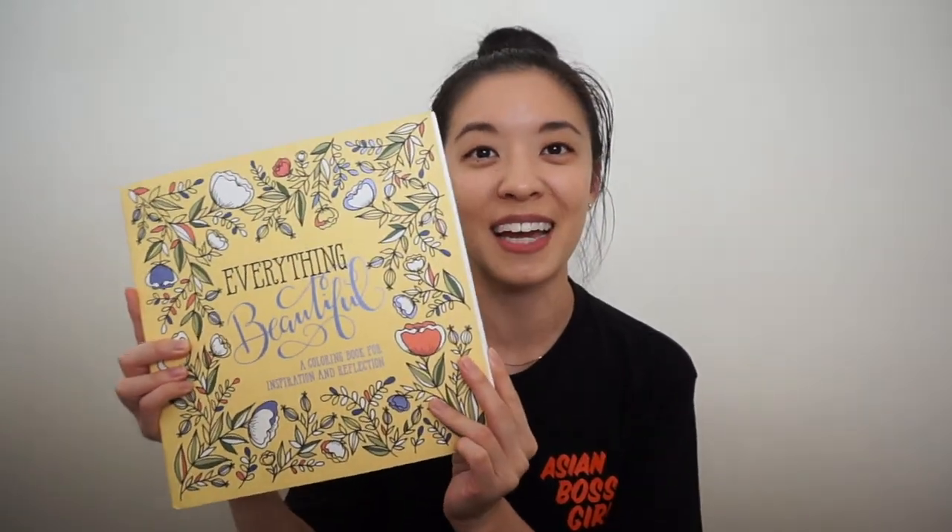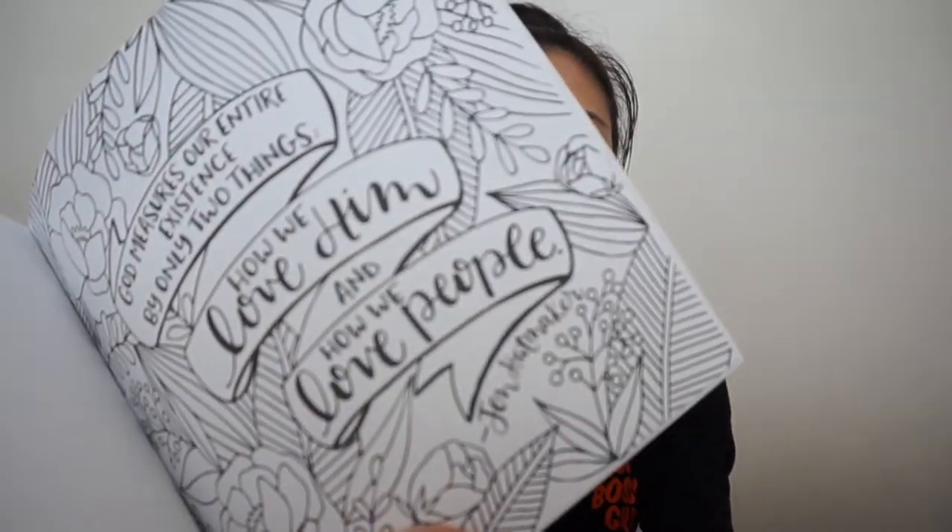Another self-care favorite is this coloring book — the Everything Beautiful coloring book. My friend Eunice gave this to me and it is just perfect. Some of it I've colored and some I have not. I haven't colored since middle school, so this is the perfect coloring book because everything is big enough to color in and the shapes aren't too small. It also comes with inspirational quotes and bible verses, which is perfect for me. I've been loving coloring during times when I just want to de-stress and relax.